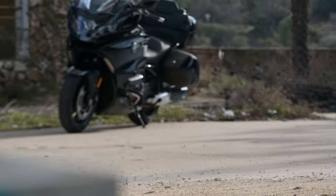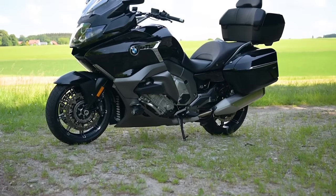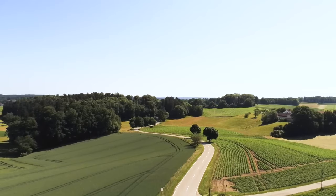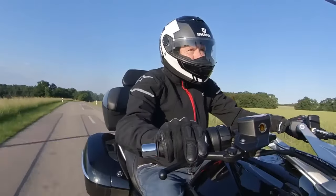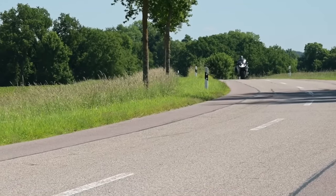I've never ridden this bike before — well, sort of. I have ridden BMW's K1600 GTL, most recently last year, in fact after its latest update, in Bavaria, no less. And I have to say, it was a surprisingly enjoyable experience.